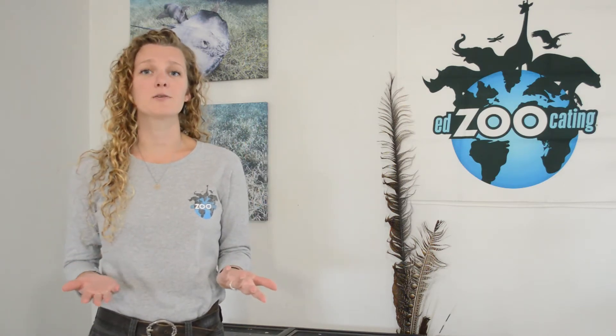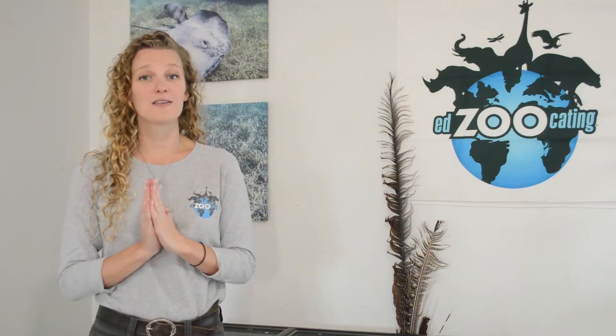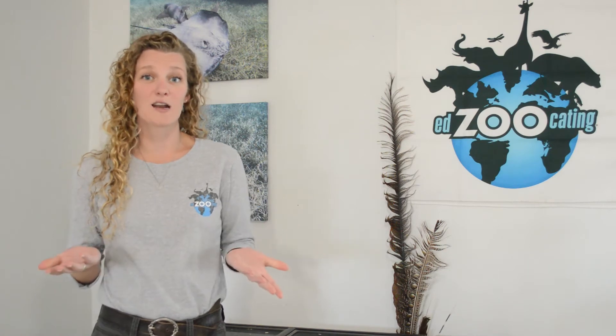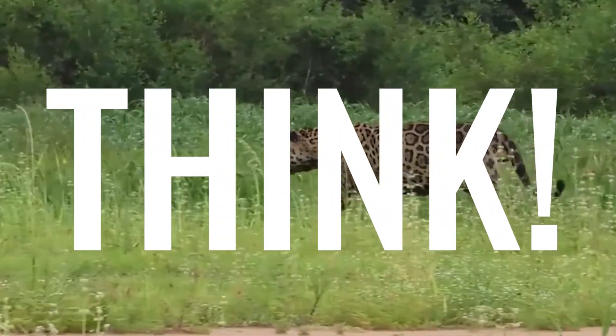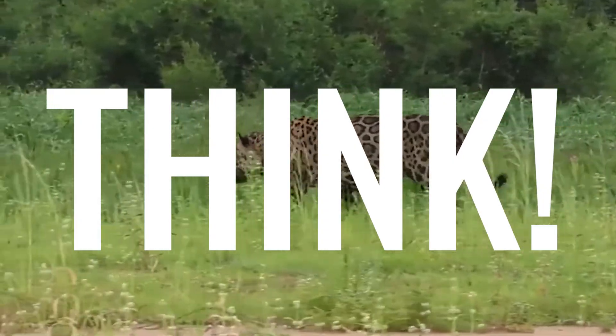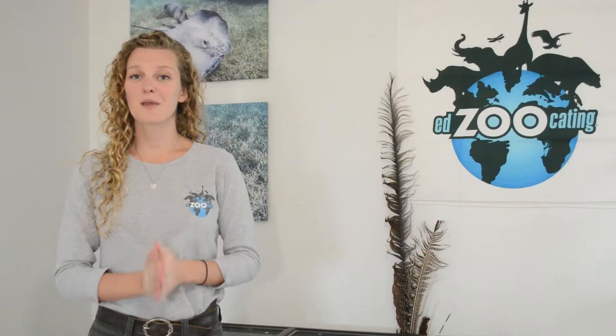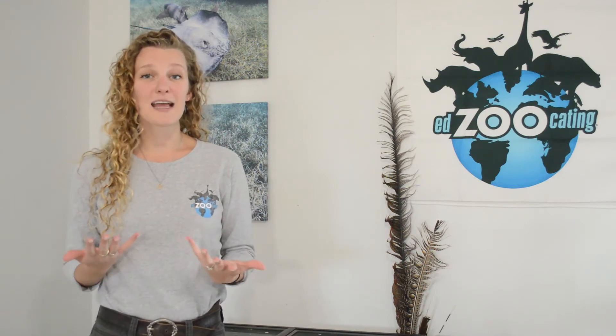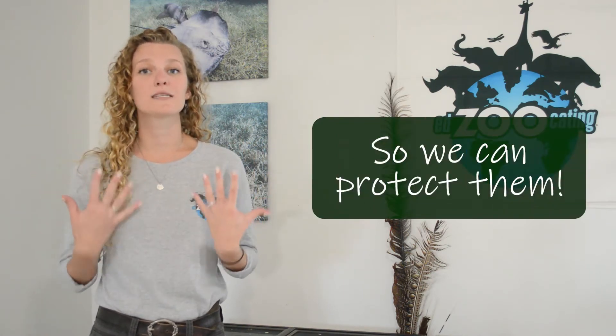Before we talk about all the amazing ways that we can track animals, we first have to ask the question: why do we track animals? Go ahead and pause the video for a moment and discuss why you think scientists track animals. Well, there are lots of different reasons why a scientist might track animals, but generally we track animals to see where they're living and what they're doing so that we can better protect them.